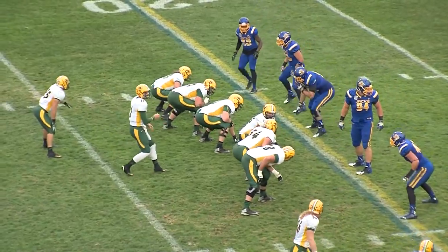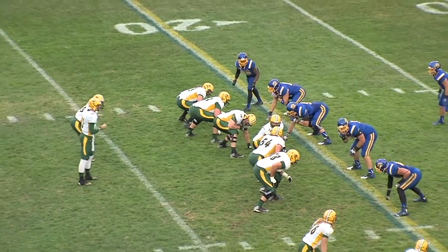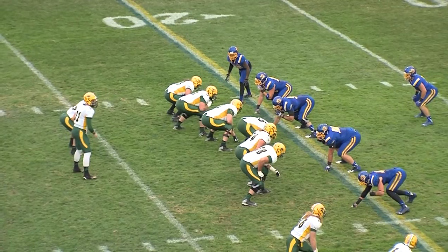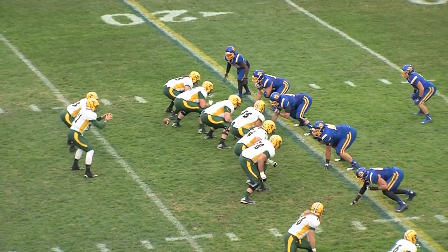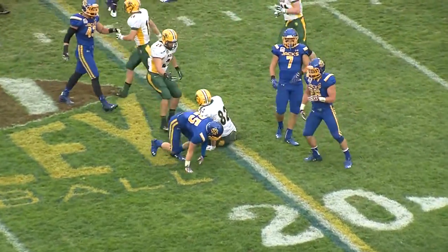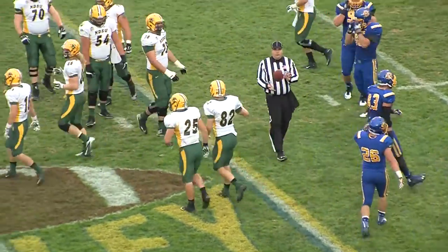Bison third and three between the hashes at the SDSU 21. Trips bunched right, Moorlach on the left hip of Wentz. He'll take the shotgun snap, a one-step looking right, throws right side, and Vra made the catch despite a big hit from Jimmy Forsythe.